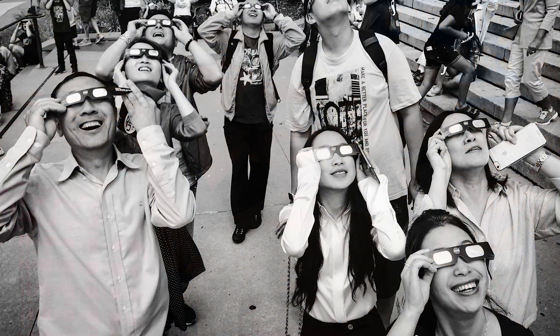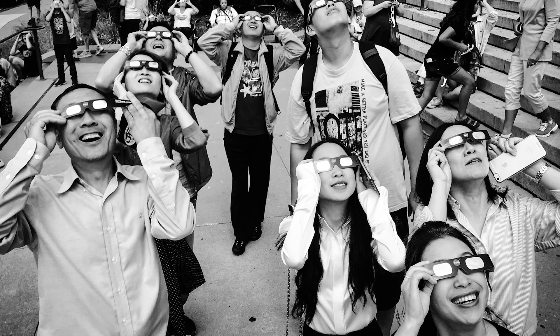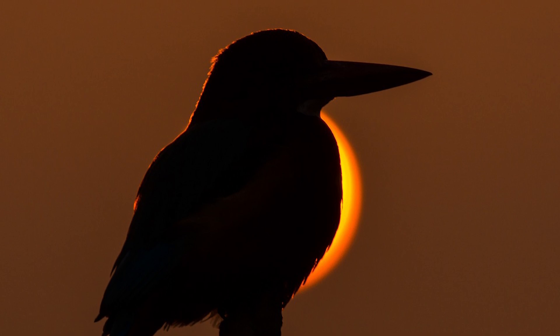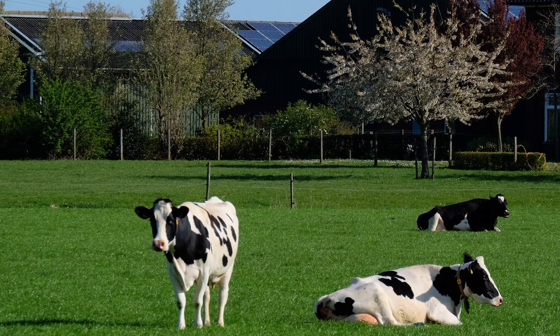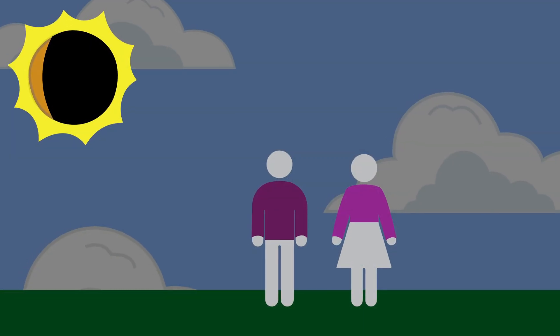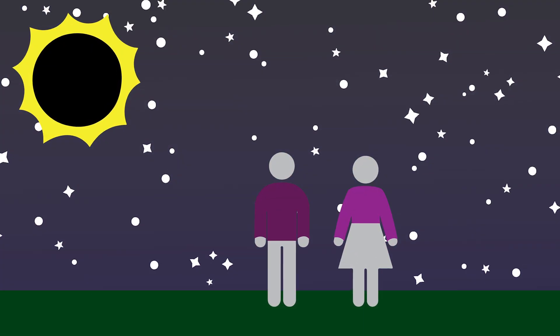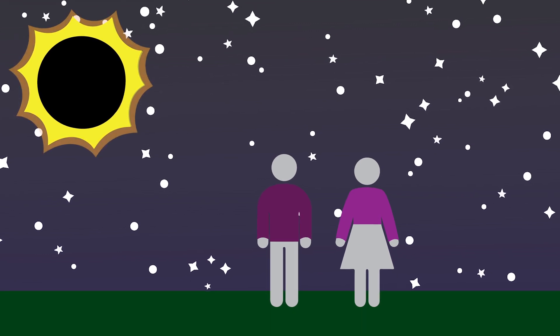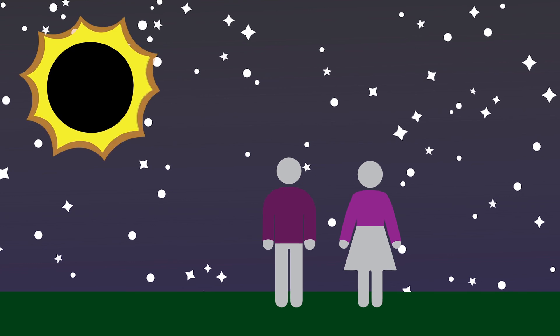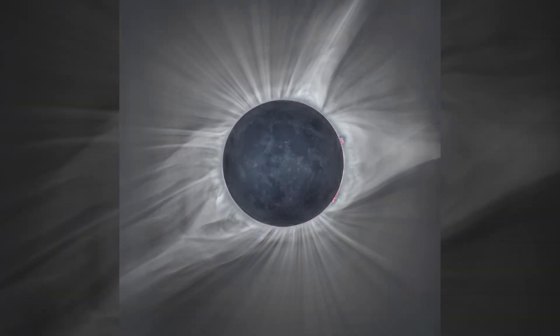Mostly because it gets dark out during the middle of the day, and birds may start tweeting and going to bed. Cows may go home to the barn. It just feels like it's time to go to sleep. It feels cooler out, but the really interesting thing is when the Sun is totally blocked by the Moon for just a few minutes, you can see around the Sun a soft glowing halo called the Corona.